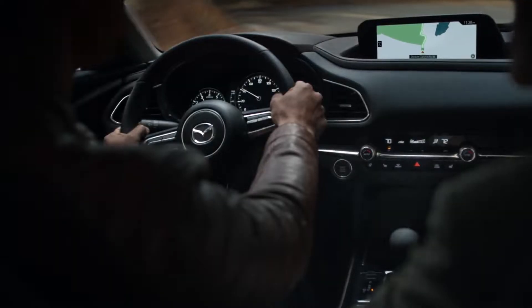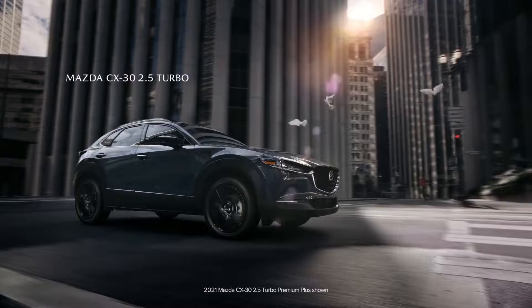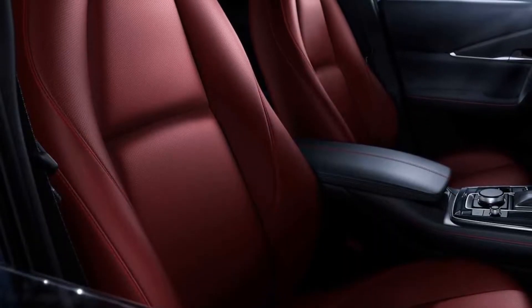As a result, prices have climbed across the board. The CX-30 Carbon Edition features the same color combination as we've seen on other Mazda models, with a polymetal gray exterior and a red leather interior.